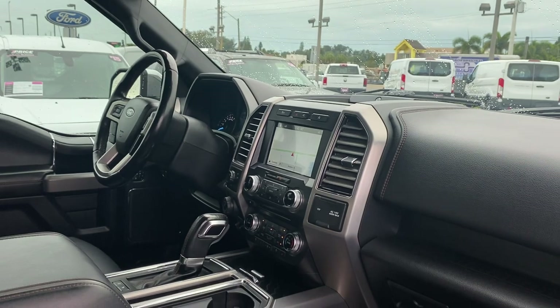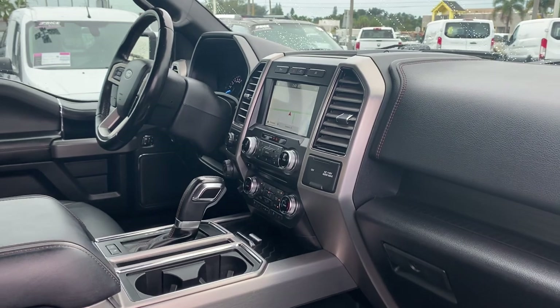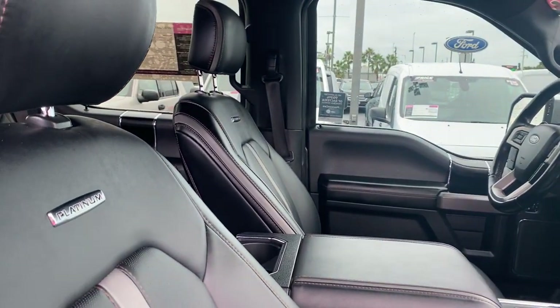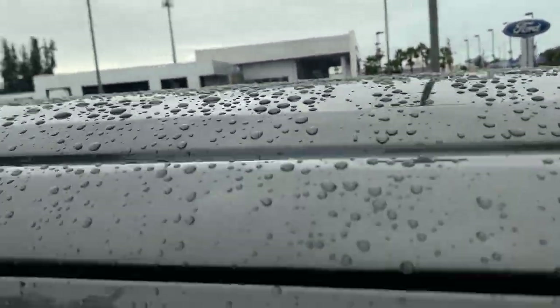Navigation, satellite radio, heated and cooled seats, streaming audio, traction control, electronic climate control, forward-facing camera, and a panoramic sunroof.